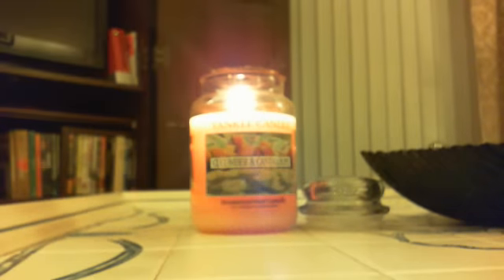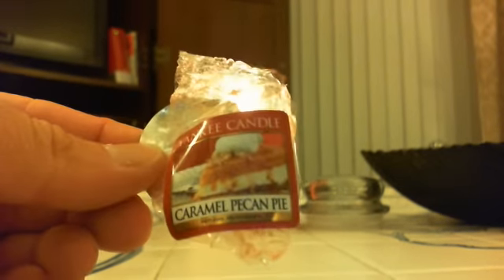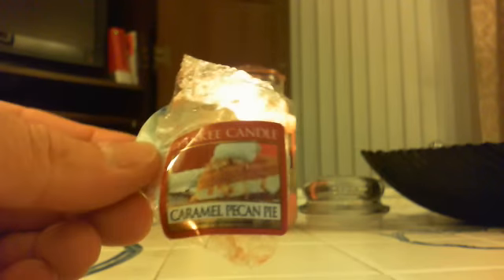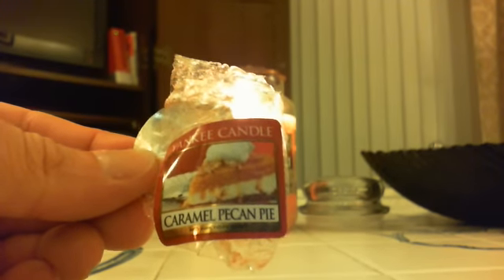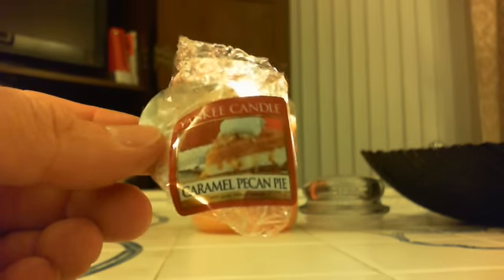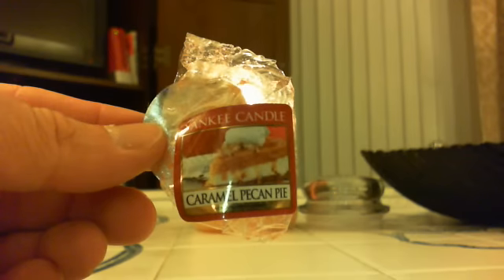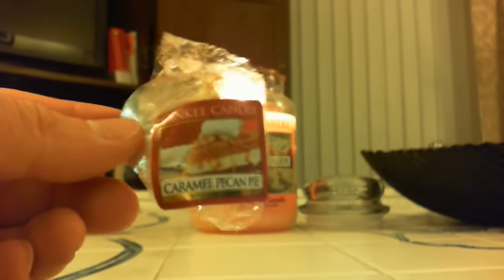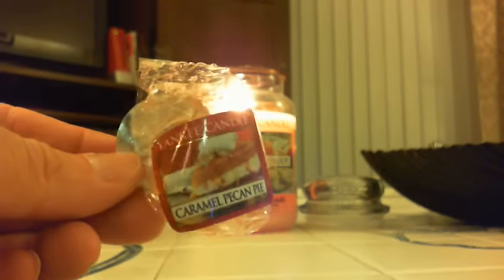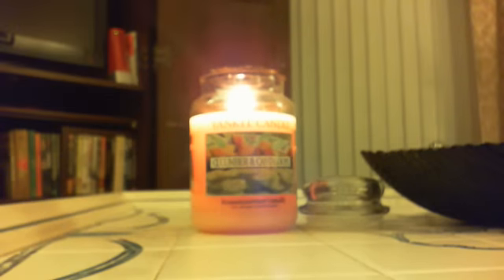So don't sniff it cold and think it's Be Thankful, because it's not. Once you melt it you're going to get that full, rich, creamy caramel, maybe a little bit of a nut note, and then maybe even a little bit of crust note. But it all comes together to make one very decadent, rich fragrance. This would be fabulous burning in November around Thanksgiving — I can just see November having Caramel Pecan Pie, Pumpkin Pie, and Be Thankful all burning in the same room together, just smelling wonderful.